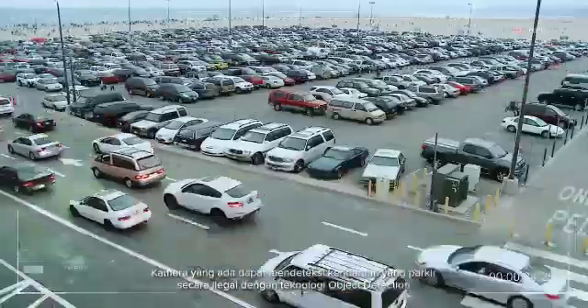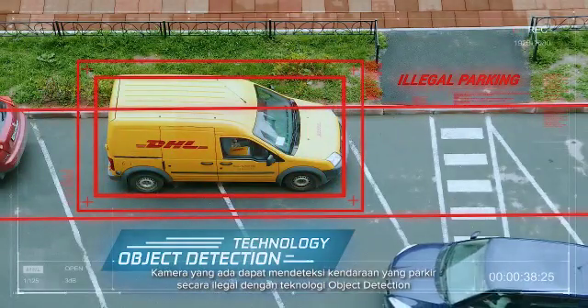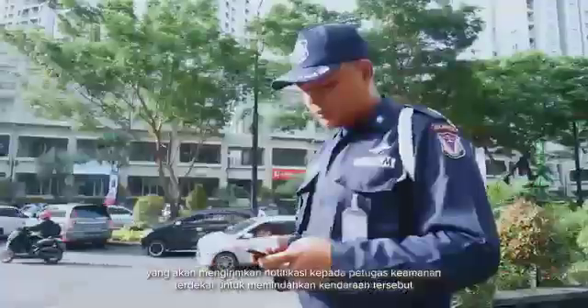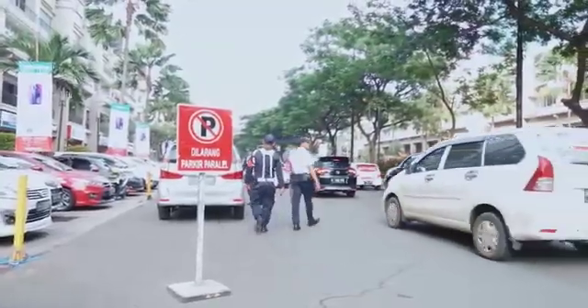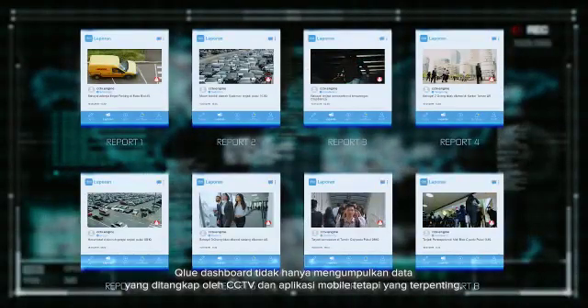Your cameras can detect illegally parked vehicles using object detection technology, in which the nearest security guards will be alerted to take the corrective actions to move the vehicles and ensure traffic flow and safety of your facilities.